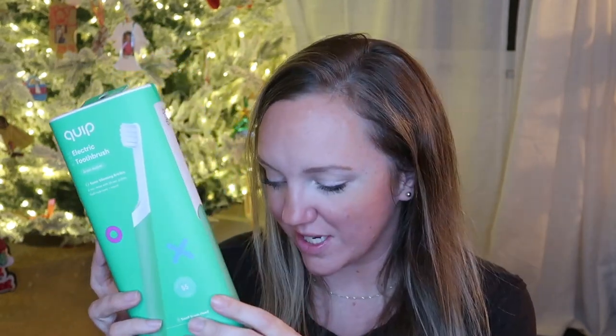He is also getting one of these Quip electric toothbrushes. The replacement heads and batteries come by subscription, so I thought this was a great way to start using electric toothbrushes for our kids. He has the children's version in green. The only difference between these and the adult version is that the head is larger. This is going to take up like the bulk of his stocking.